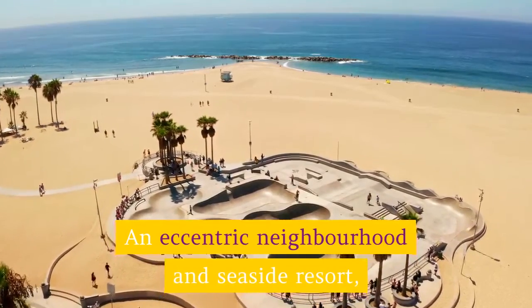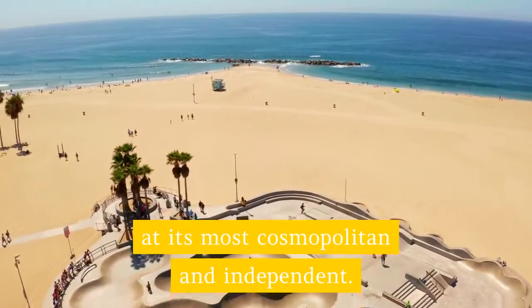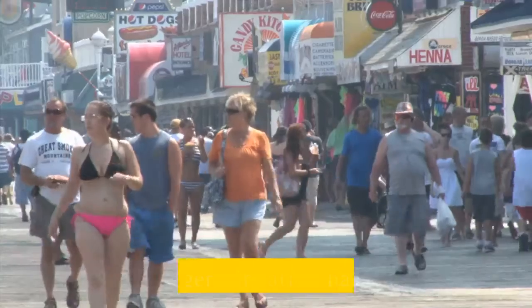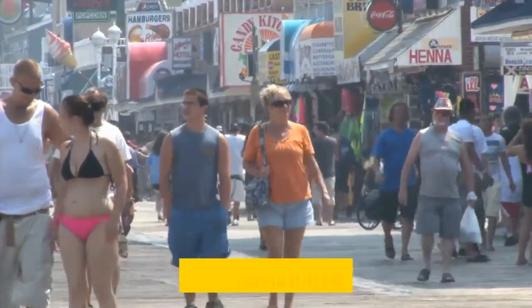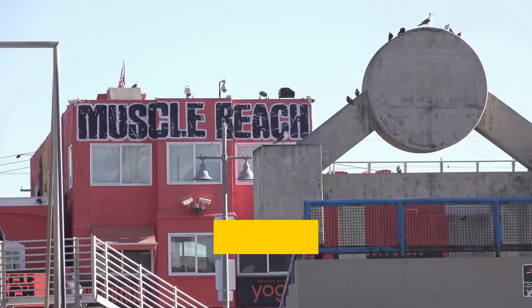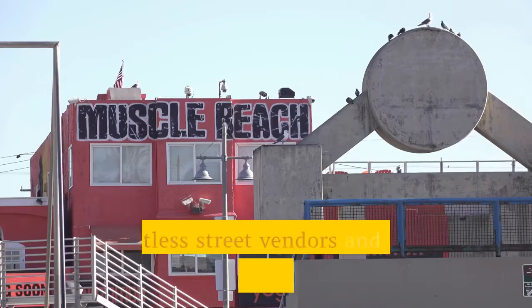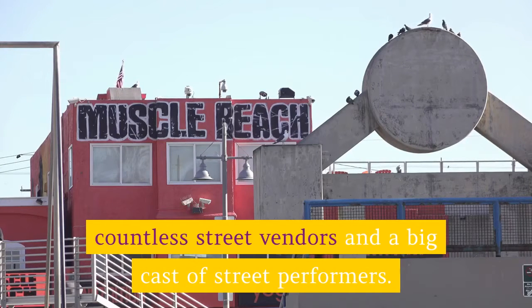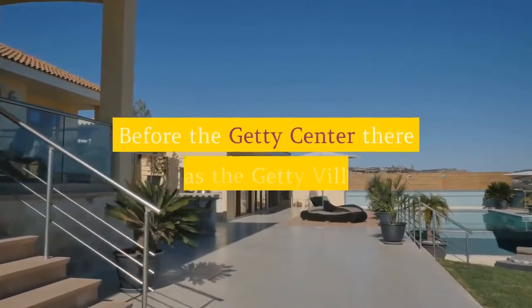Venice: An eccentric neighborhood and seaside resort, the world-famous Venice is Los Angeles at its most cosmopolitan and independent. Although gentrification has crept in, the 2.5-mile Venice Beach Boardwalk is still prowled by outlandish characters and teems with tattoo parlors, cannabis shops, international cuisine, countless street vendors and a big cast of street performers.